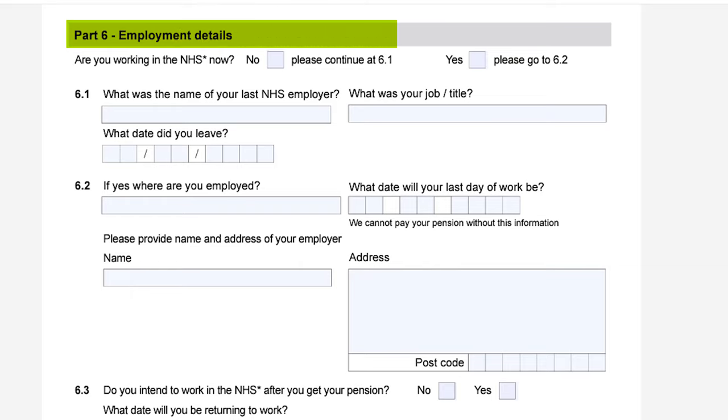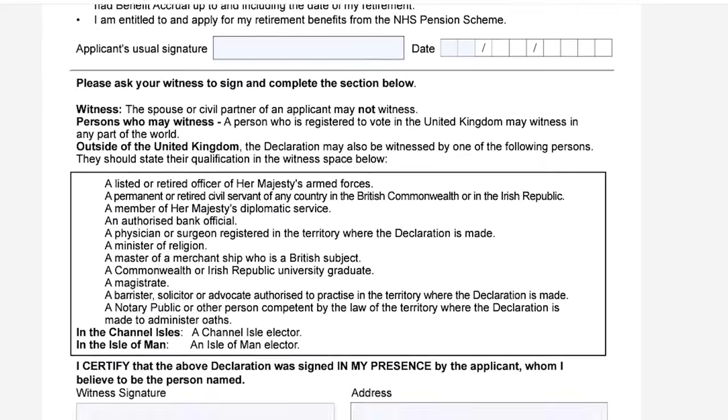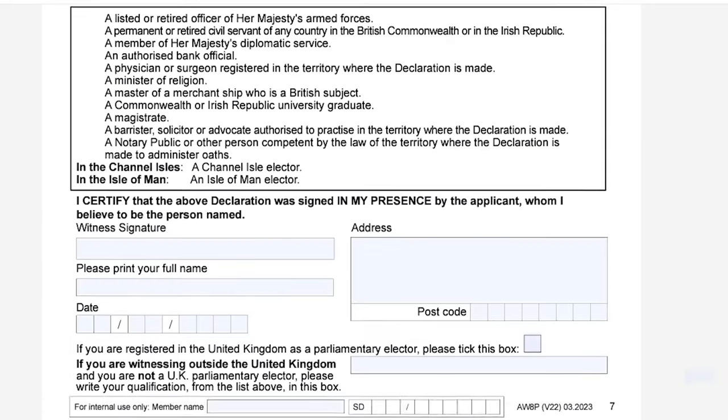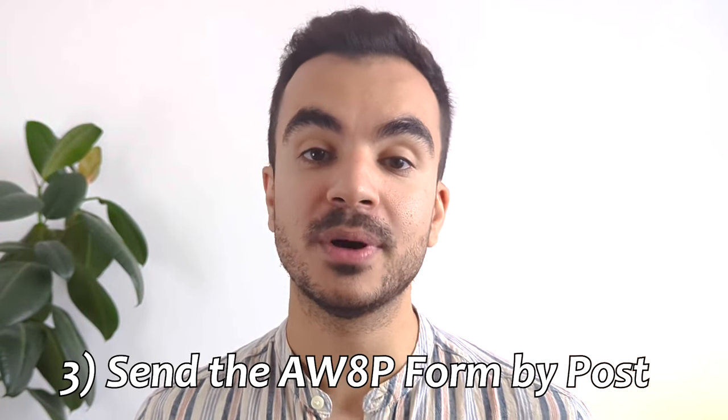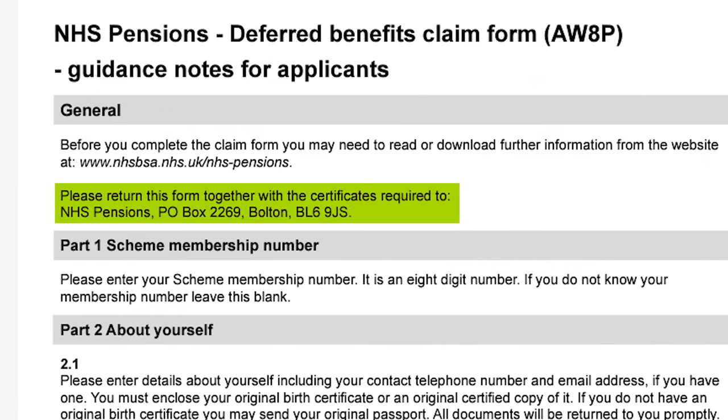Part six is where you specify your employment details and confirm if you are currently working for the NHS or not. Part seven is your payment details, so how the retirement money is going to be paid to you. And finally part eight is your acknowledgement and declarations followed by getting a witness to check everything and sign as well. Again there is a criteria for who is eligible to be a witness. Once you have done all of that, you'll need to send off your form by post with any certificates attached. The address you need to send it to can be found on the form itself, so worth checking it in case it changes in future.